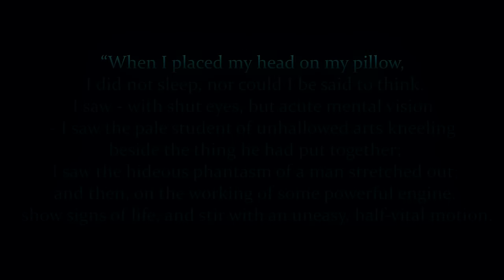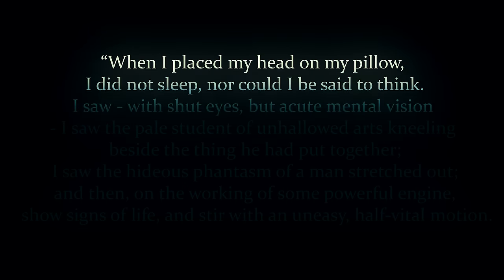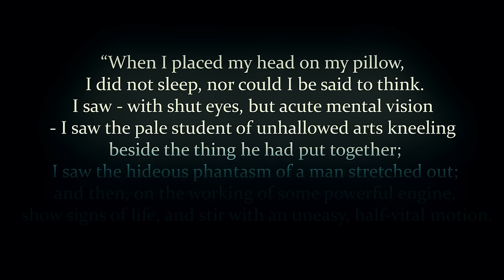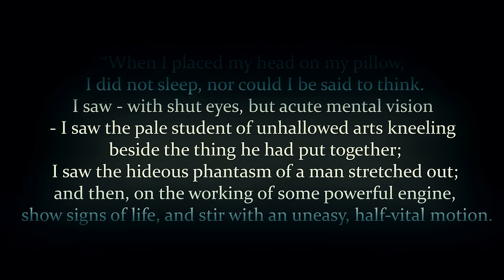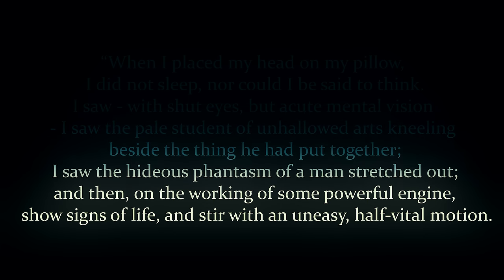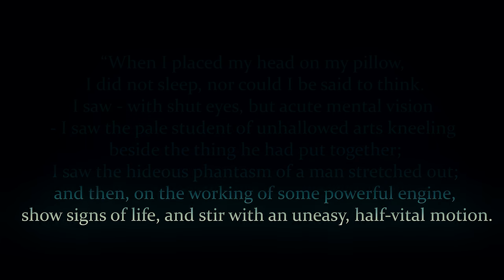When I placed my head upon my pillow, I did not sleep, nor could I be said to think. I saw with shut eyes but acute mental vision. I saw the pale student of unhallowed arts kneeling beside the thing he had put together. I saw the hideous phantasm of a man stretched out and then, on the working of some powerful engine, show signs of life and stir with an uneasy half-vital motion.